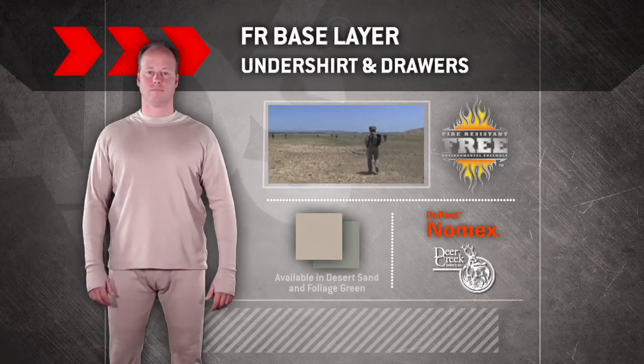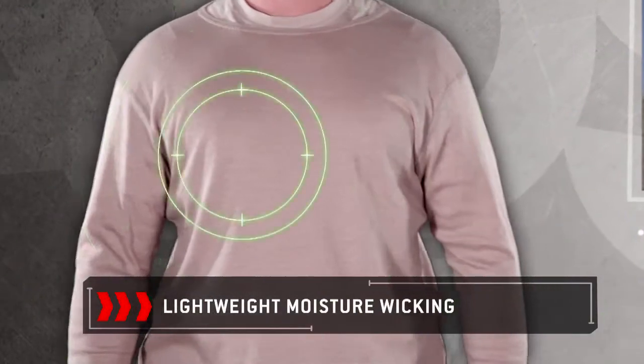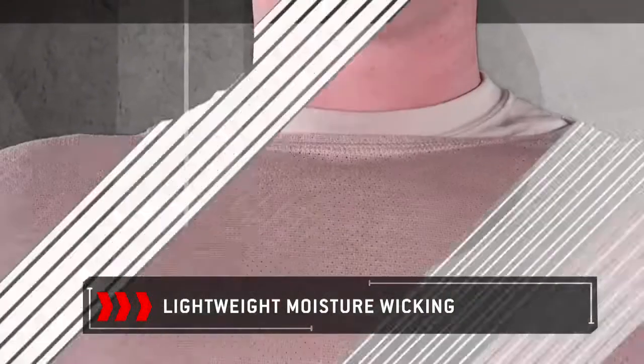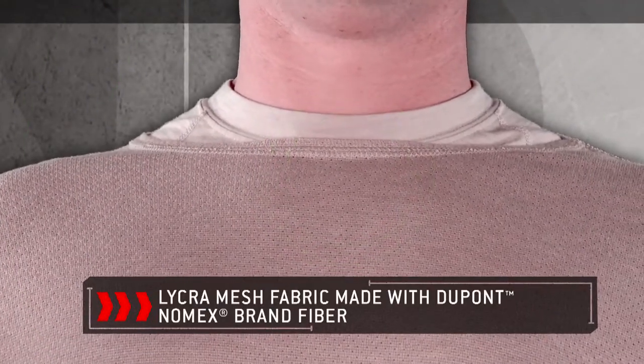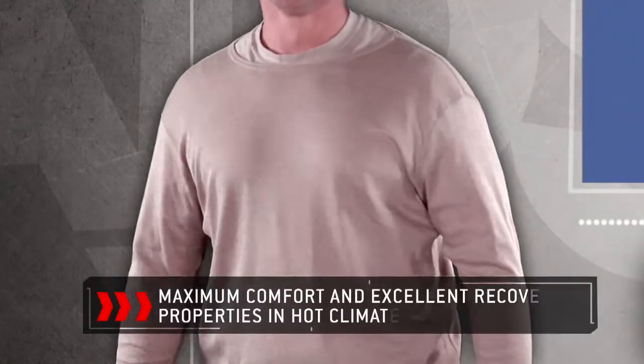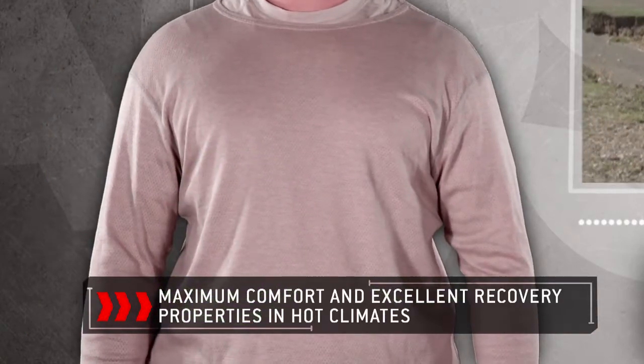The FREE undershirt and drawers base layer is constructed with a lightweight, moisture-wicking, and breathable lycra mesh fabric made with DuPont Nomex fiber. This base layer provides maximum comfort and excellent recovery properties in hot climates.